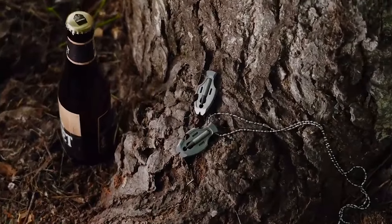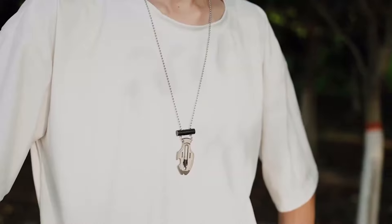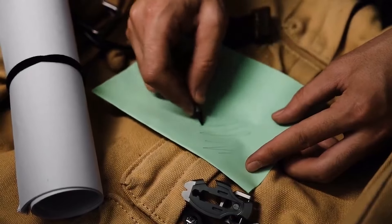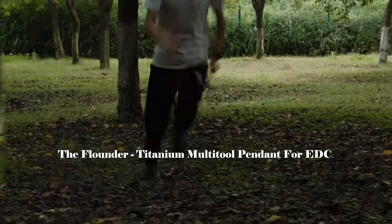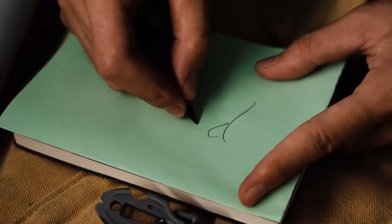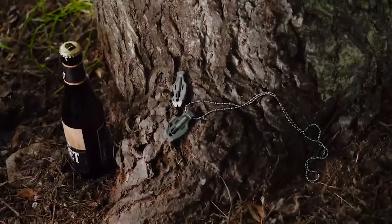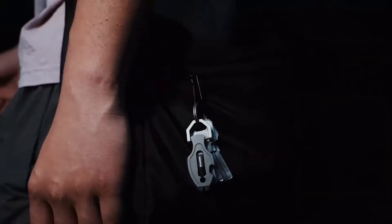Its high-grade titanium construction ensures resilience against all elements despite its compact form. The Flounder, with tritium slots for an ethereal glow and a detachable center punch for added resourcefulness, is the ultimate everyday carry companion. Pocket-sized yet robust, it easily attaches to your keychain or fits into your backpack, elevating your EDC for just $69.